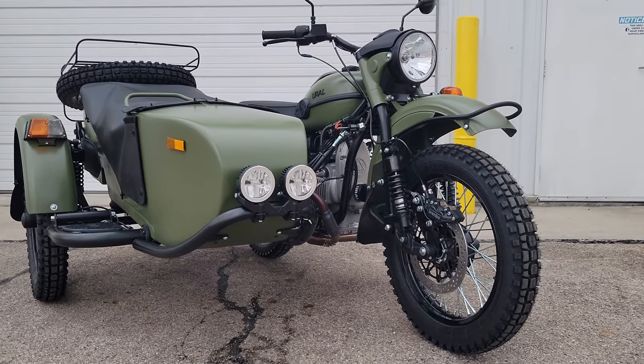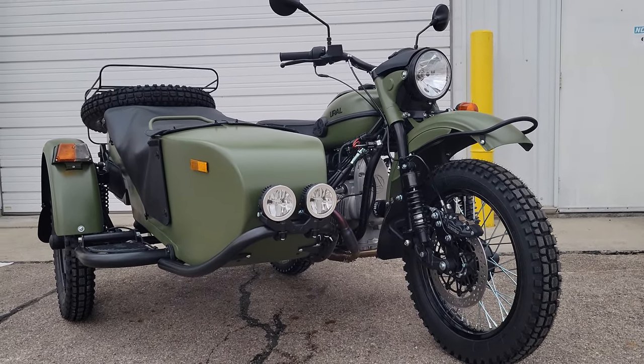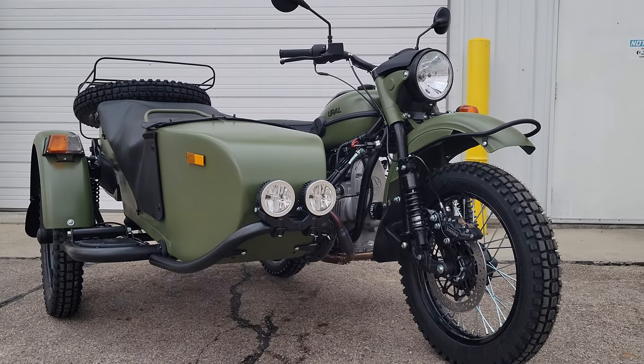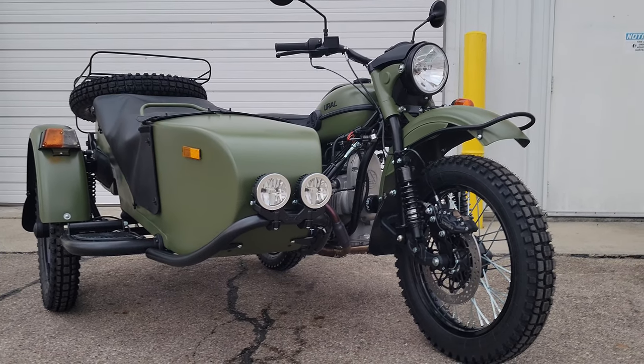Good evening, greetings from Hyndall Motorcycle Sales, Eaton, Ohio. You probably just saw our video with all the Urals that we unloaded today. It's right now oh-dark-thirty — about 5:30 in the evening — and we thought we'd do a video of the first one that we got out of the crate. I've got the guys here in the shop working a little bit of overtime getting some things taken care of.